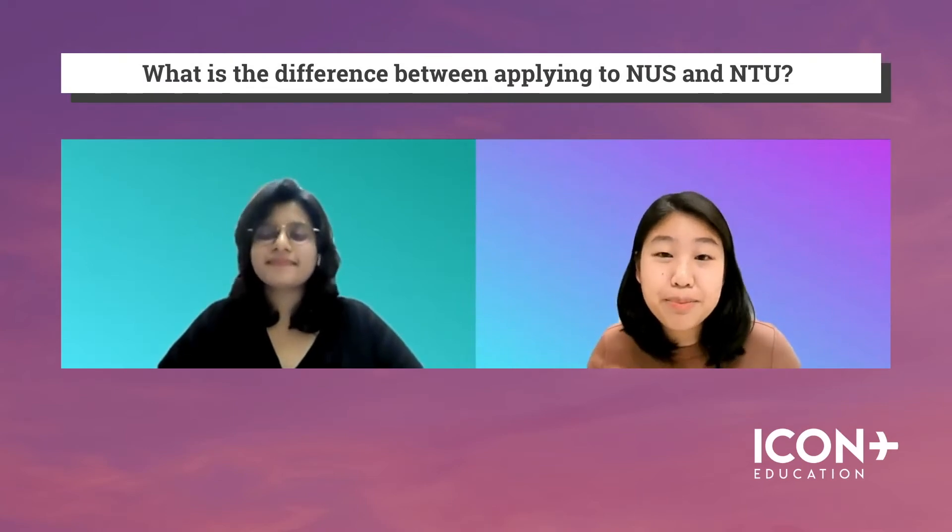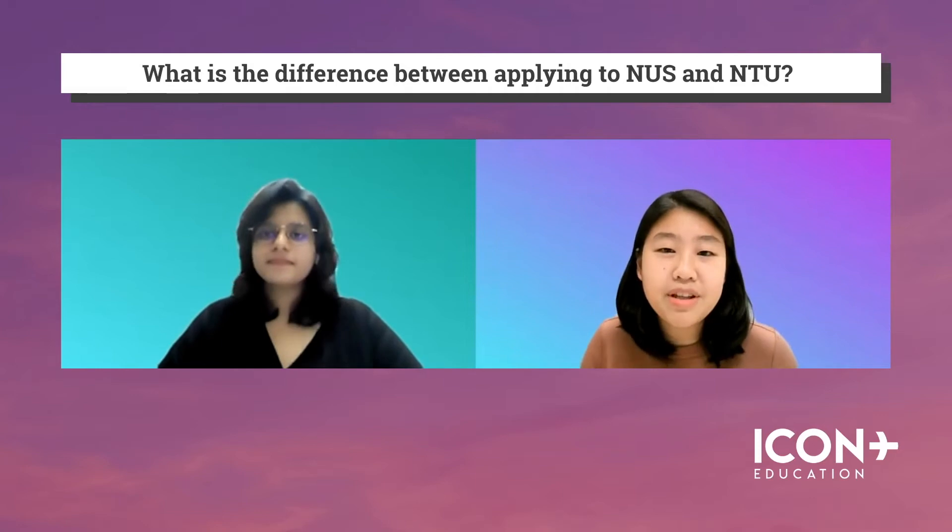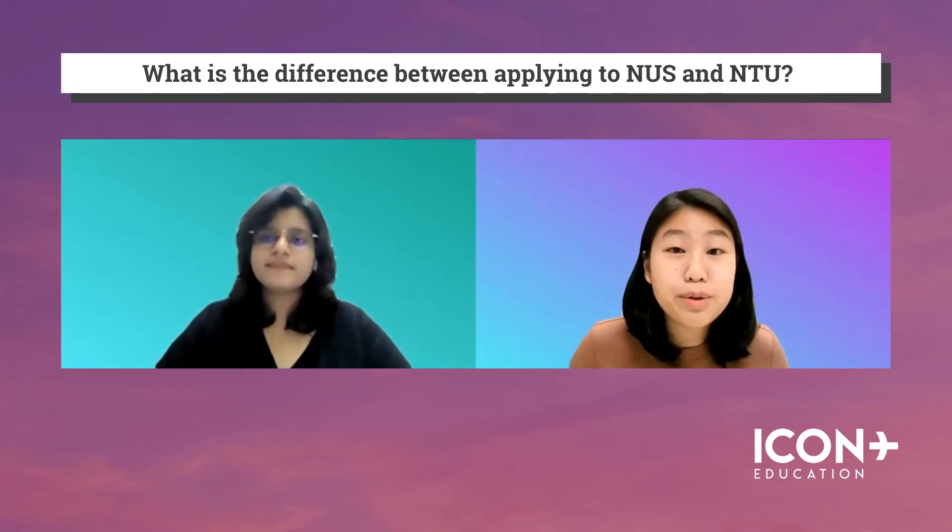So Ria, I understand you've applied to both NUS and NTU medical schools. What would you say are some of the key differences between both schools?